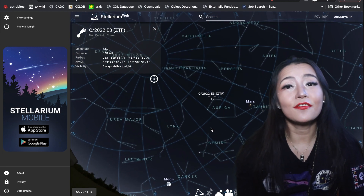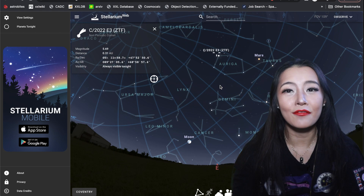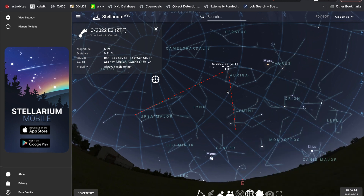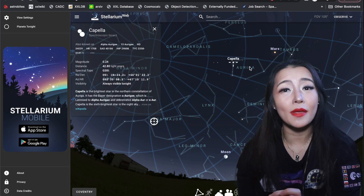Usually, I find it easiest to find objects like this by comparing to easier-to-spot constellations. For me, I find it really easy to find the Big Dipper and Gemini. If we draw lines between the back of the bear and the arms of Gemini, we can easily find the bright star Capella, and the comet is just a little bit off from that.